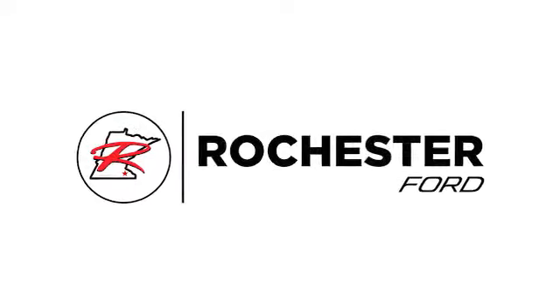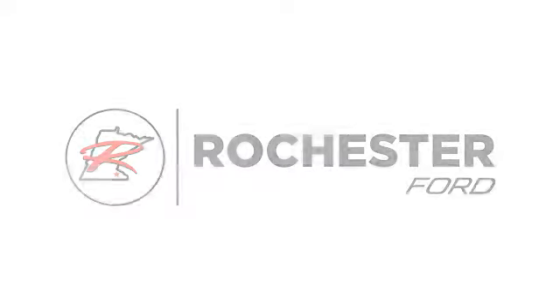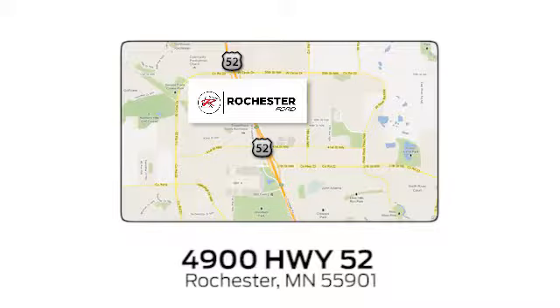Test drive it today. Experience the difference at Rochester Ford. We're conveniently located between 41st Street and 55th Street Northwest on Highway 52 in Rochester, Minnesota.